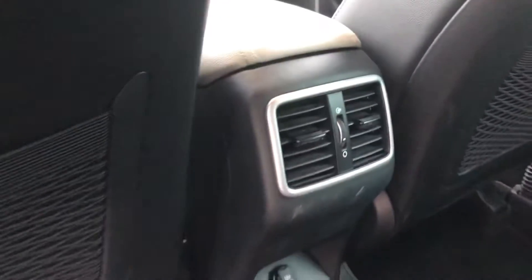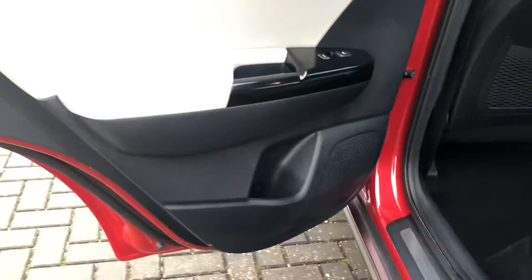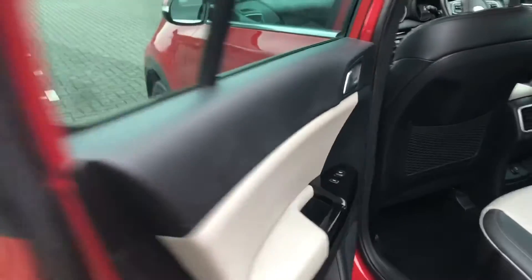You've also got a 12-volt charging point there, as well as fan control. You've also got the Sportage tread plate on the back as well, so it really is the little details that make this car stand out from the rest.